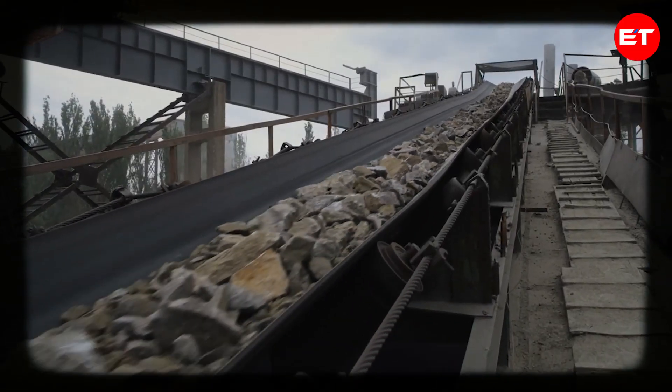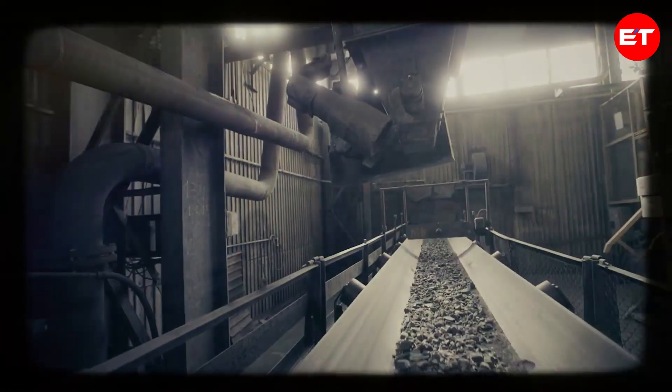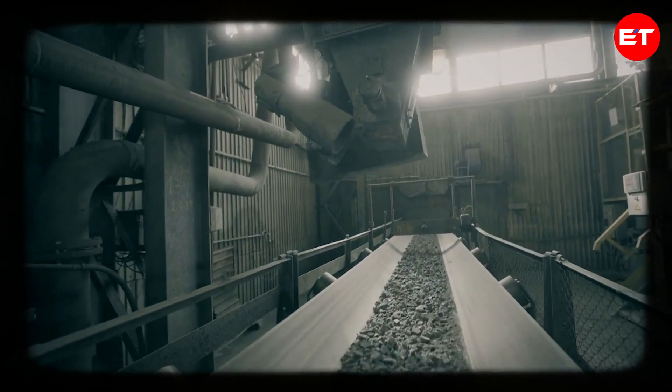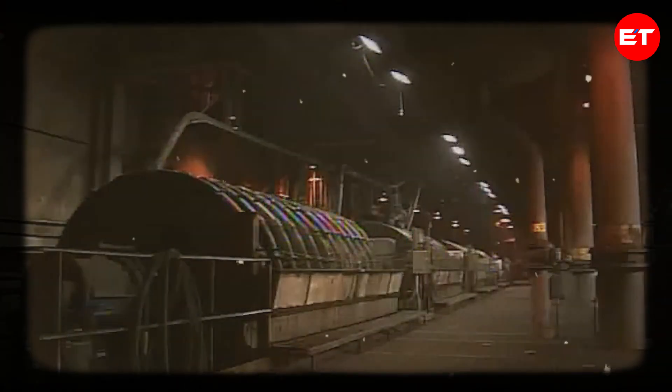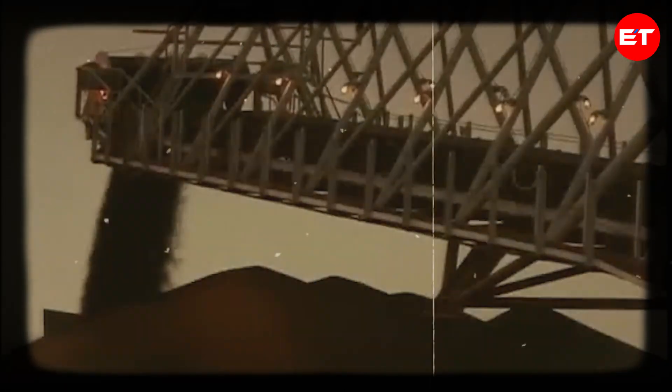The extracted iron ore is transported to a processing plant using trucks, trains, or conveyors. At the processing plant, the ore is crushed into smaller pieces to separate the iron ore minerals from the non-iron bearing rock. After crushing, the ore goes through screening to separate particles of different sizes, then undergoes further grinding to achieve a finer size using grinding mills. Next, magnetic separators are employed to separate the iron ore from other minerals by exploiting the magnetic properties of iron. In some cases, froth flotation is used to selectively attach air bubbles to the iron ore particles, separating them from impurities.